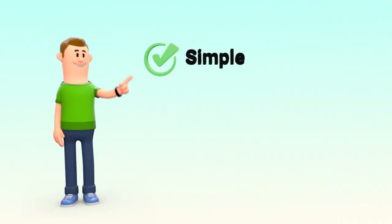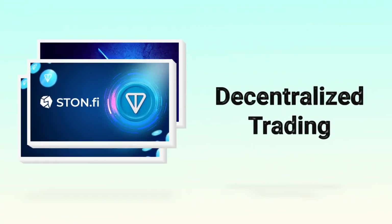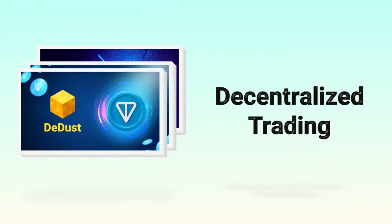AMMs made decentralized trading simple and permissionless. Examples include Uniswap on Ethereum, and on TON you'll find DEXs like STONFI and DDUST that use similar ideas.